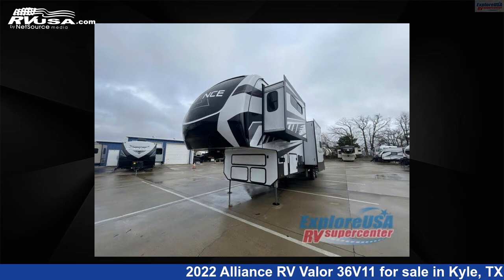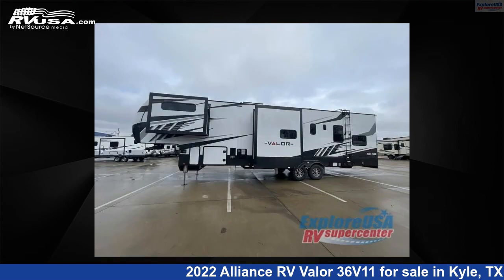This new Alliance RV is 39 feet 0 inches in length and features three slide-outs, sleeps nine, and 98 gallons fresh water capacity.